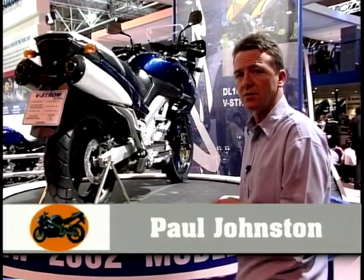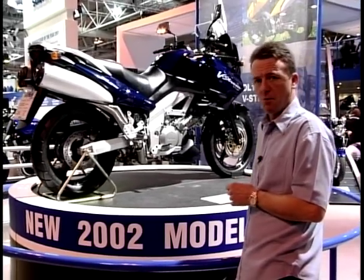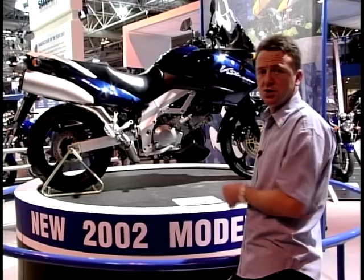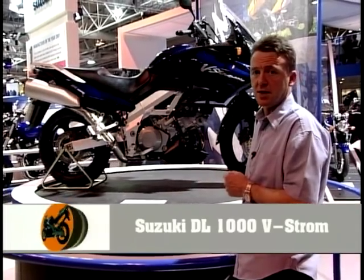So they've launched this, the DL1000 V-Strom. Yes, V-Strom, not V-Storm — it's not a spelling mistake. Strange name you might think. The V-bit is obvious — it's a V-twin engine. Strom is a German word which means power, so it means V-Power. It does actually make sense.